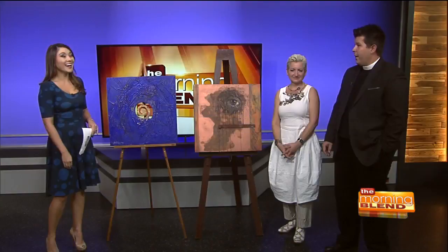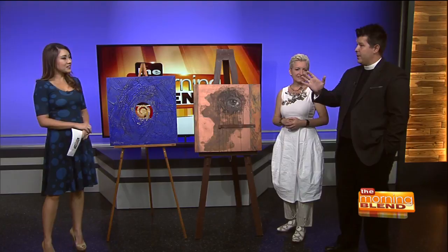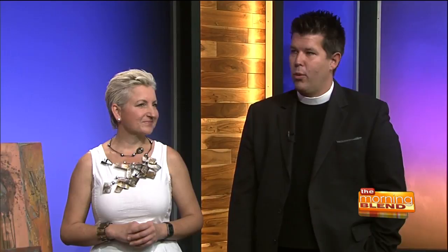Well, where does one put such a massive art exhibit? The real question is where don't we? The main church building has been transformed inside by the artwork. All of our side chapels, the Murphy Gallery — which is our main art gallery on the campus — has been transformed. So it's everywhere, and it's just stunning to walk through.